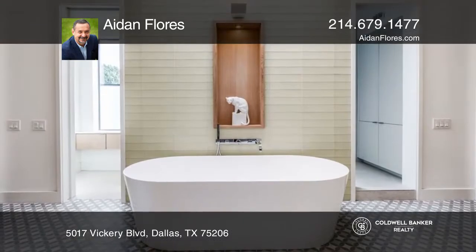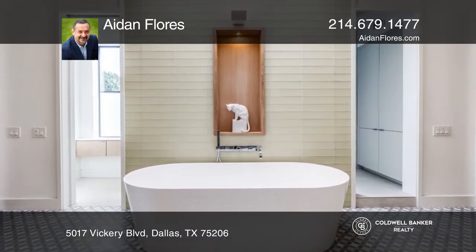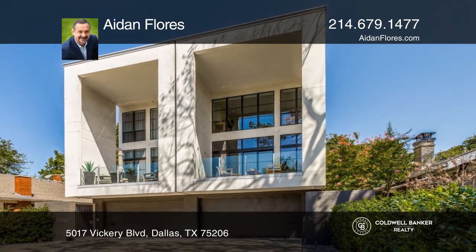Outstanding design and architectural features are the hallmarks of this home. This home won't last long. Schedule a tour with Aiden Flores.